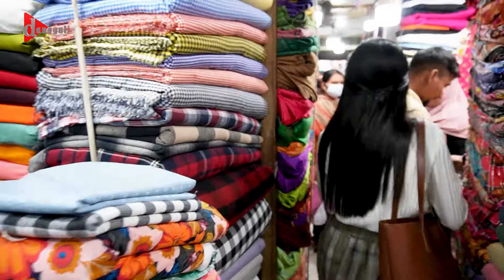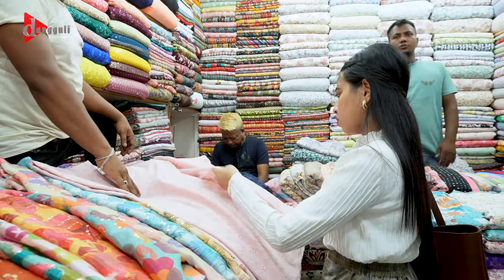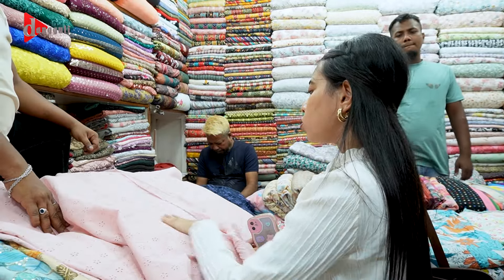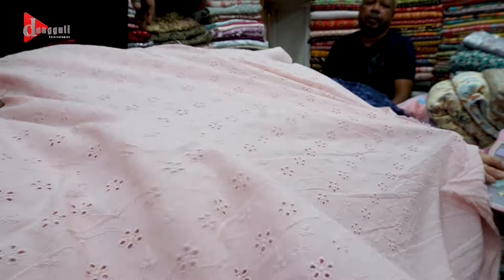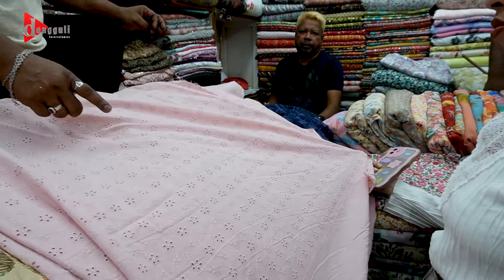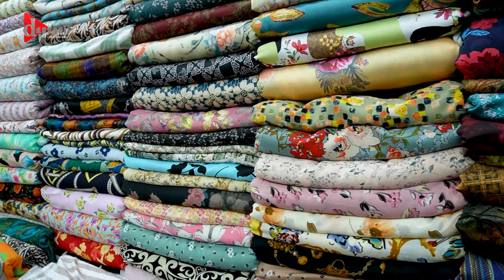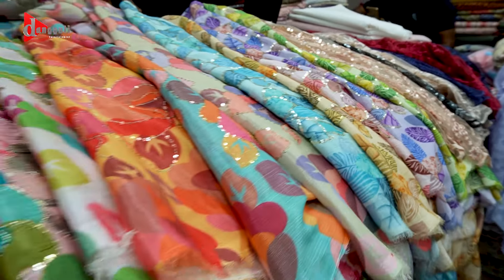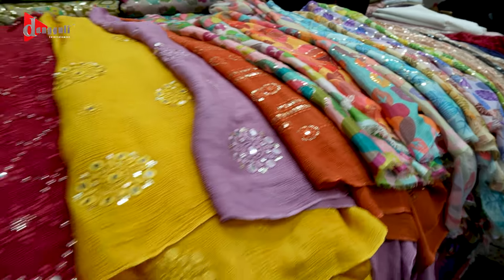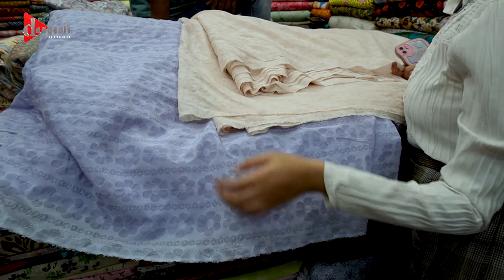Excuse me, can you see the pink color? Do you have this color? The price is around 1,600 taka. 1,600 taka? What are you using? Blue-white — it's a blue voile. Can you see the blue? The blue paint will look pretty good. It's 1,600 taka.